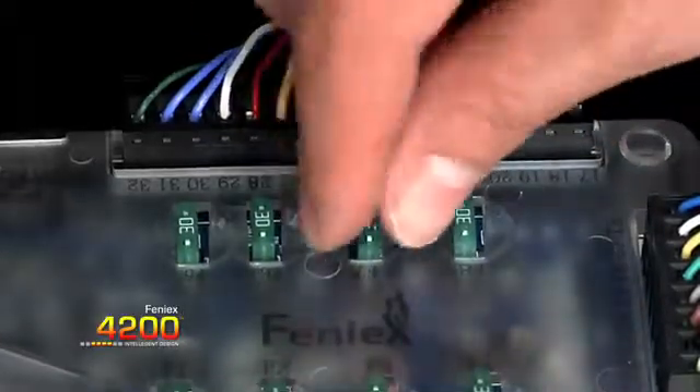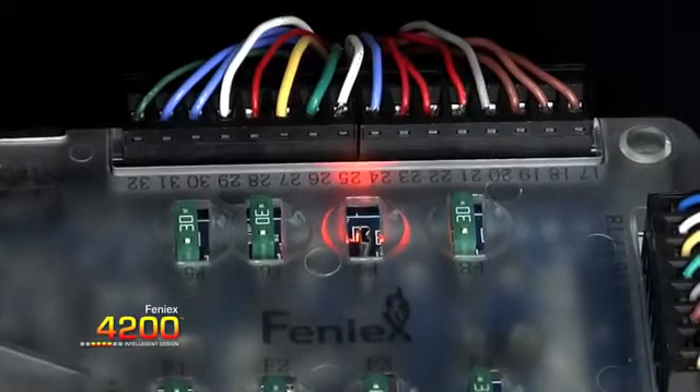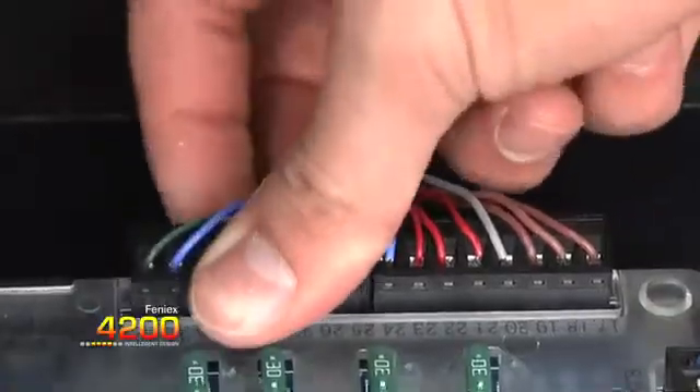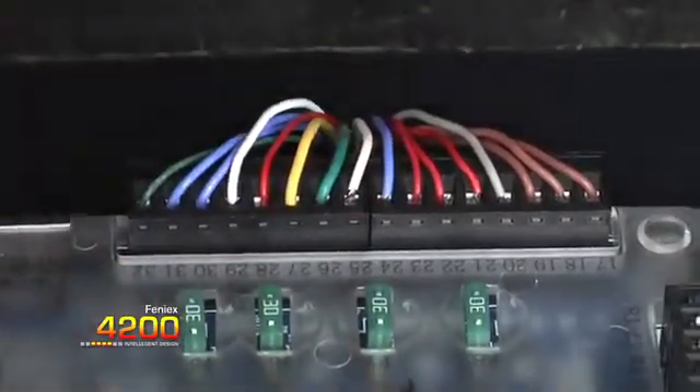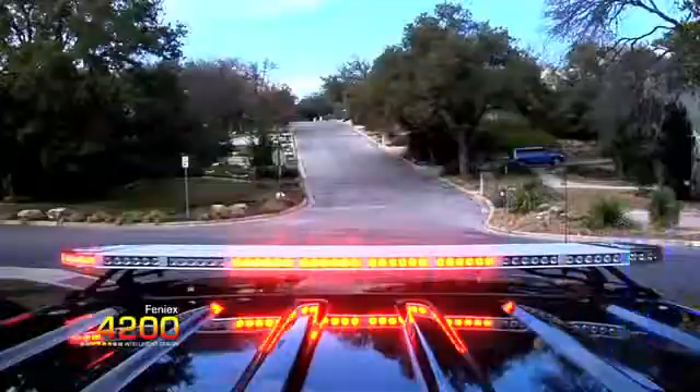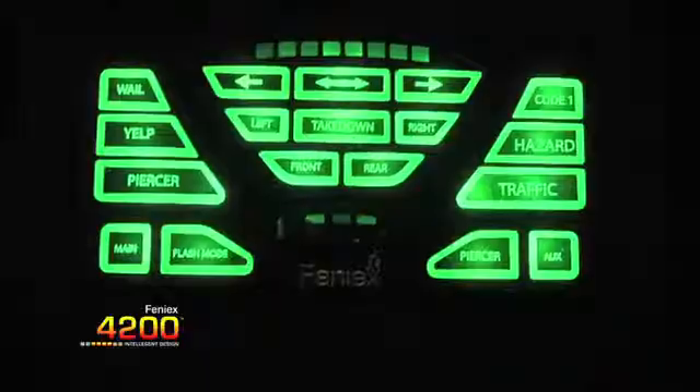The 4200 power supply includes an integrated LED diagnostic, which indicates any fuse failure to the user. The 4200 power supply features 32 outputs — more than three times that of the leading competitor — and eight programmable inputs, such as ignition mode and nighttime use mode.